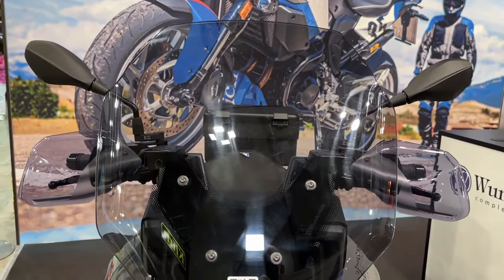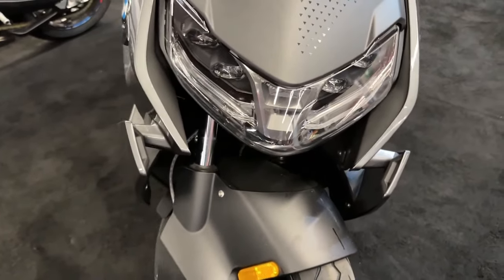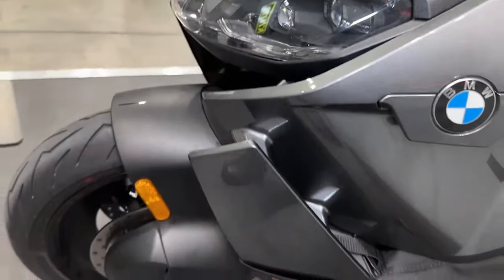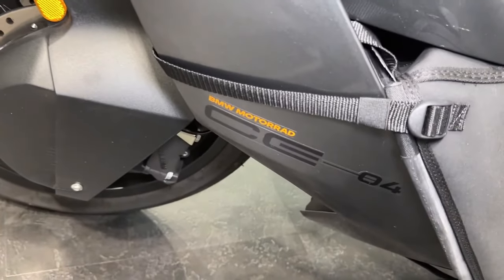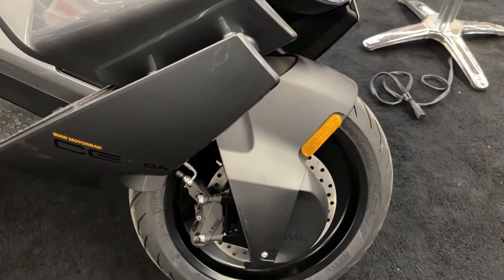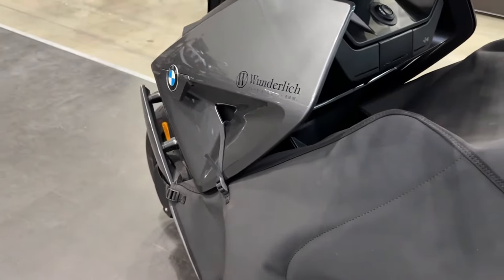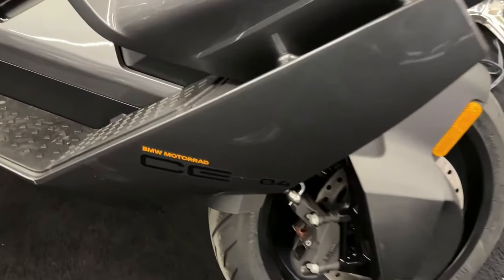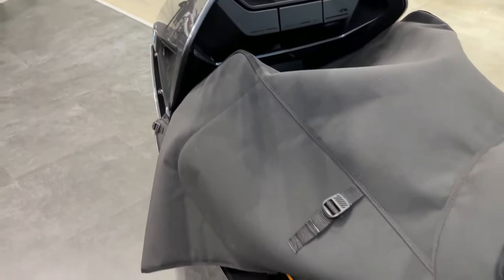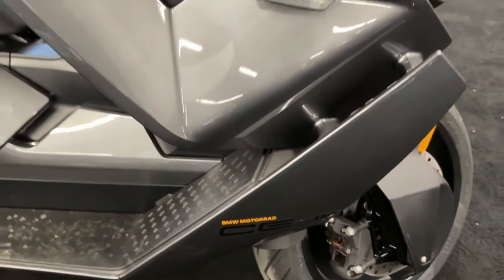Innovative design and comfort: The BMW CE04's design perfectly blends functionality and aesthetics. Its modular plastic panels and nearly floating seat provide a unique look, while the raked-out fork adds to its dynamic appearance. The 2024 model comes in two eye-catching color schemes: light white concept and avant-garde imperial blue metallic concept, each accentuating the scooter's modern and unmistakable design.